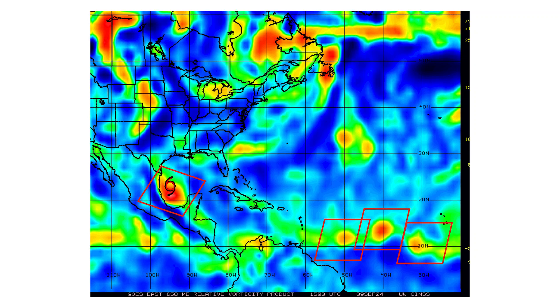Here's our vorticity signature of our Tropical Storm, our two disturbances, and another tropical wave in front of Invest 92L, but that is not looking like it's going to develop.